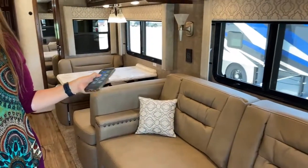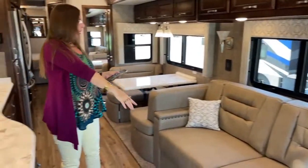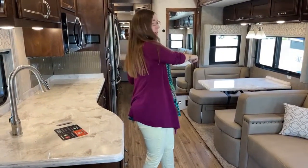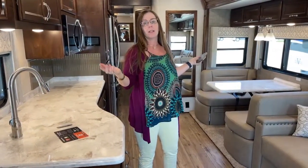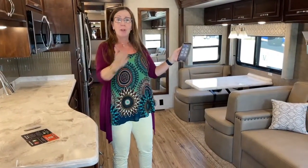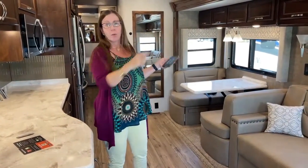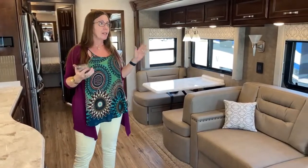What's handy about this is let's say you get somewhere — this is a bunk model, so you can sleep two here, two here, two in the bunk, two in the bedroom, and maybe another one or two here — up to ten people. Everyone's sleeping, it's late, you've been driving all day. If you want to put your slides out without disturbing anybody, you can do it with your app while watching outside to make sure you're not going to hit a tree. When I put the awning out this morning, I did it from outside to make sure I wasn't going to hit the RV parked next to me. It really becomes endlessly useful.